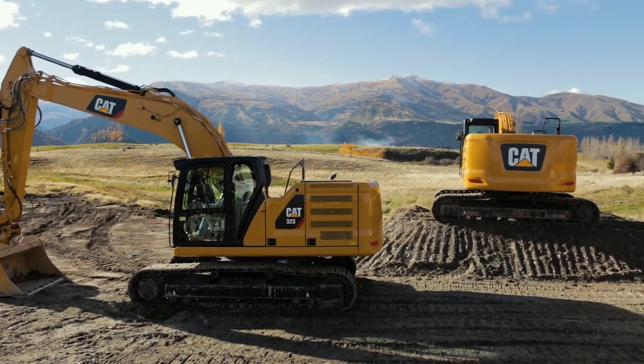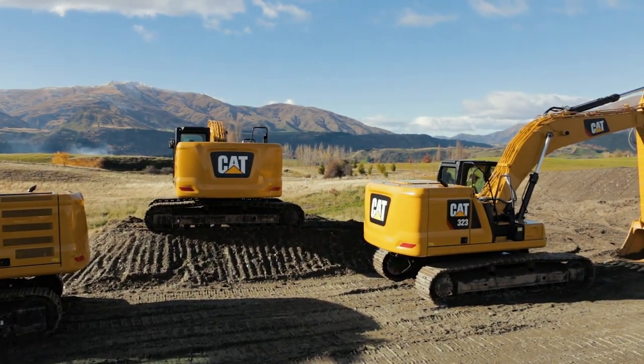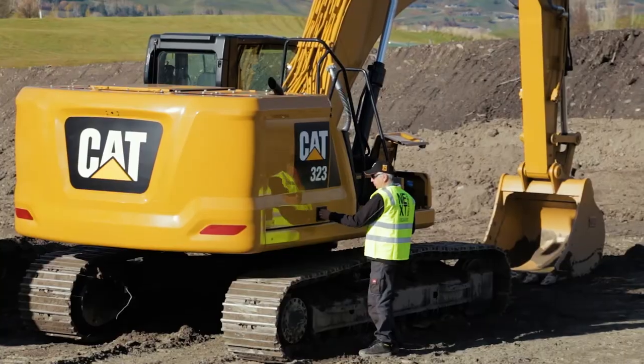We've got three models: the 320GC which is a lower technology machine, and two high technology machines, the Cat320 and the Cat323.